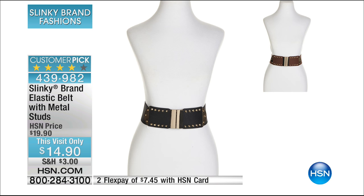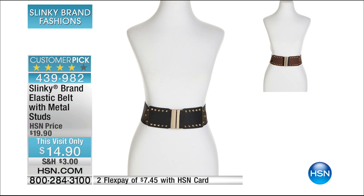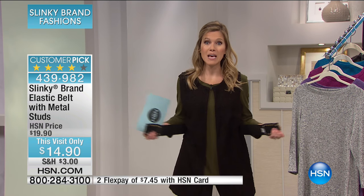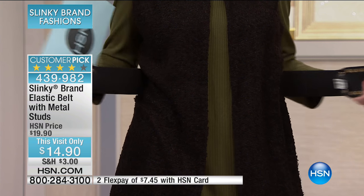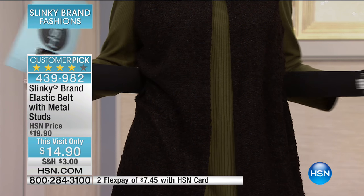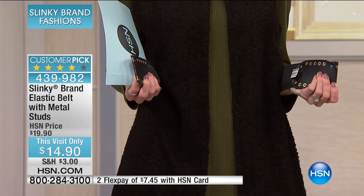We only have it available in black and it has gold tone metal studs with a beautiful double bar. Very, very stretchy. It comes in four different sizes: extra small, small, medium, large, extra large, 1X, 2X, and 3X. Really easy to clasp as well, which makes it comfortable around your waist because it is a stretchy belt.